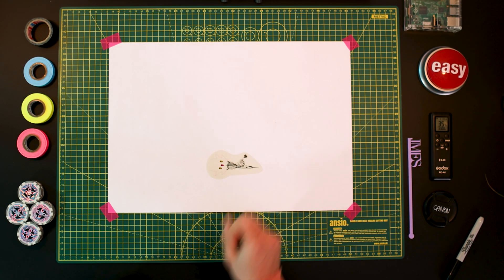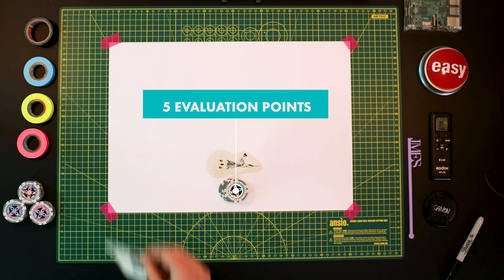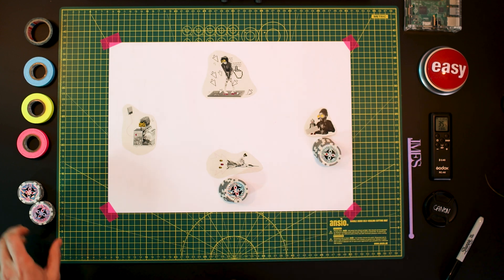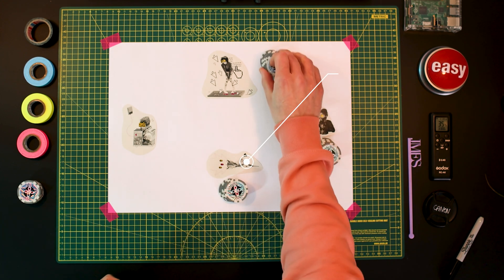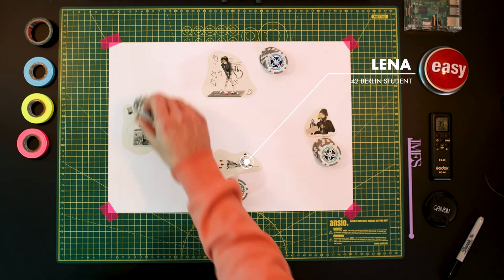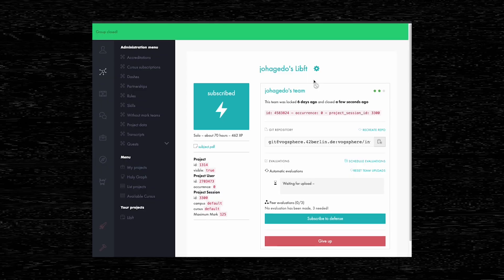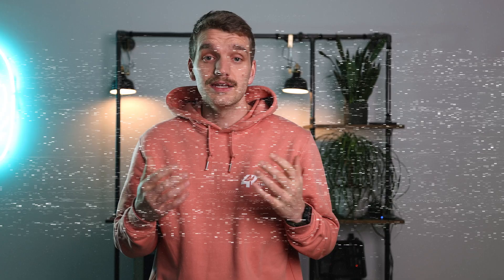Every student at 42 Berlin starts with five evaluation points. Those points are necessary if you want to evaluate a finished project. Let's say Lena started her studies at 42 Berlin and wrote all the necessary functions for her first project. Now she needs to set the project as finished and sign up for three evaluations. Each evaluation will happen face-to-face with another student and will cost her one evaluation point.